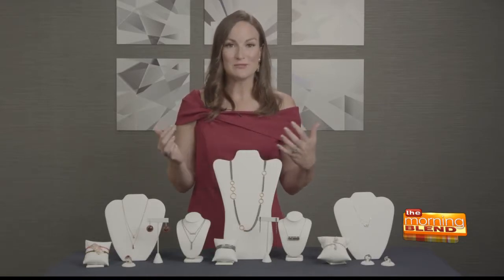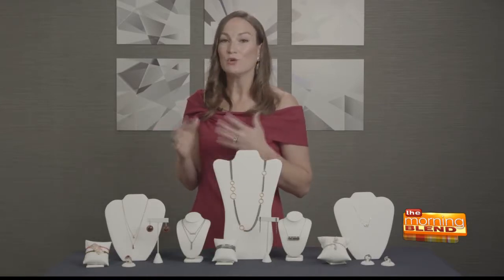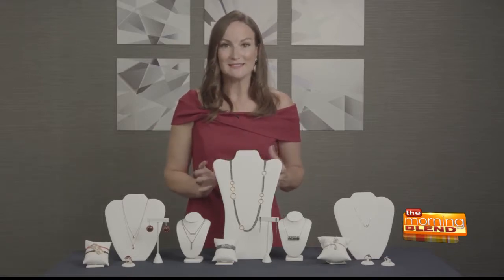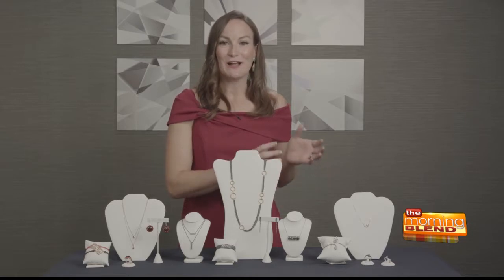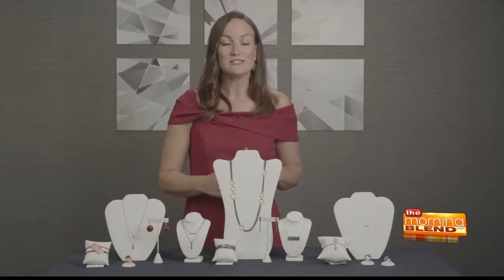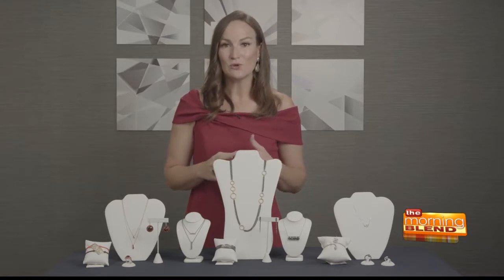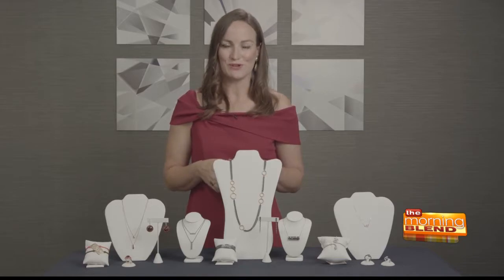We have three trends here today that include warm earth colors for fall, blackened metals, and also snakes for a really fun conversation starter. Regardless of what trends you're looking for, head to your local Jewelers of America member retail store to find the perfect piece of jewelry to dress up your fall wardrobe.